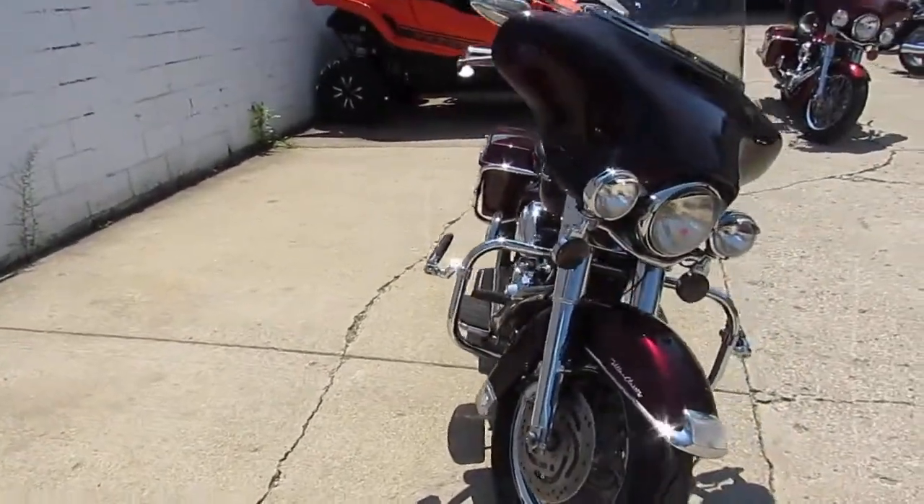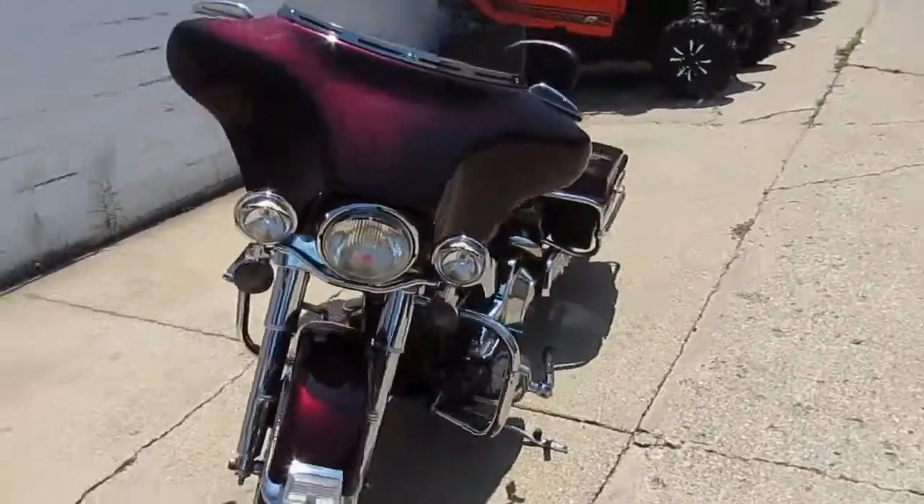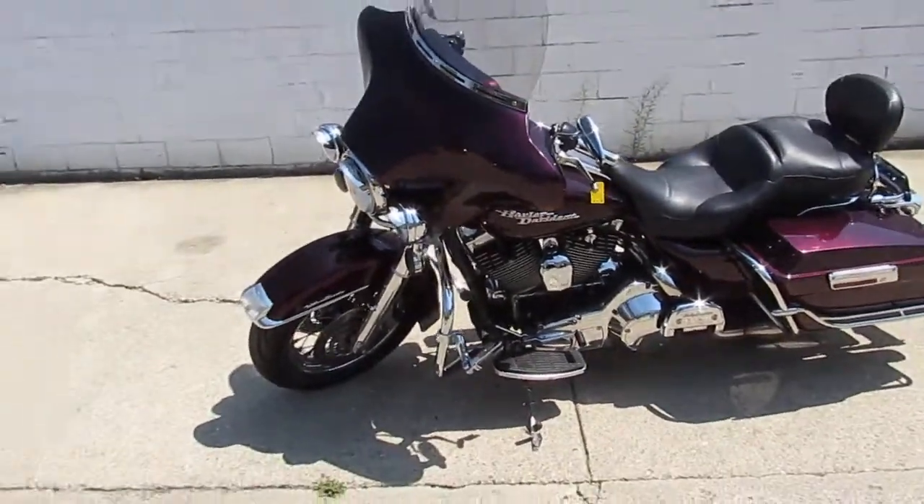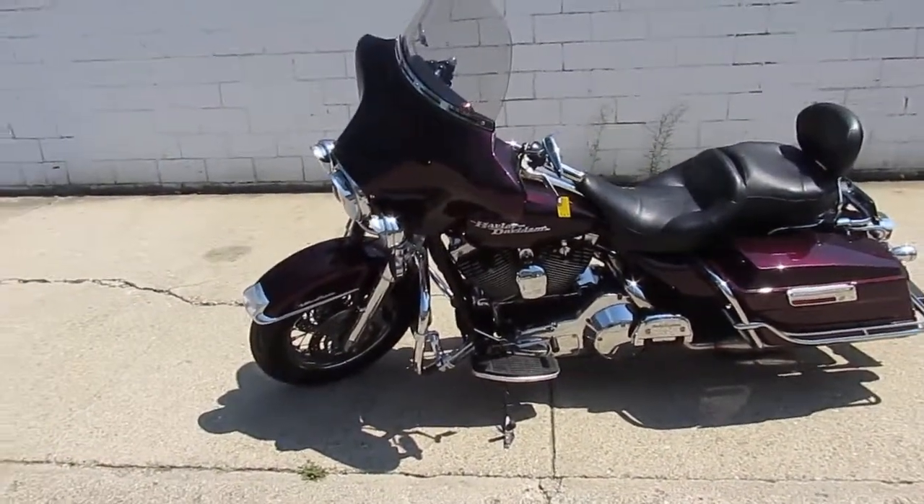Visit our website, it's ApprovalPowersports.com. We got over 400 used bikes. We can assist in shipping nationwide. We can help out with out-of-state financing. Call today and you can ride today.